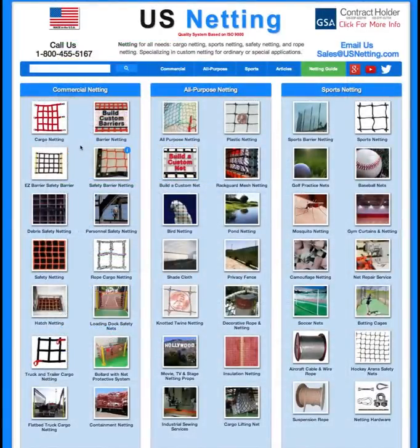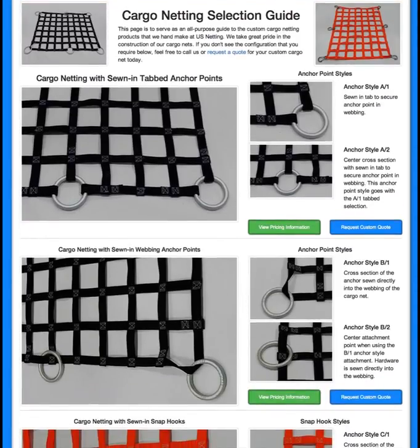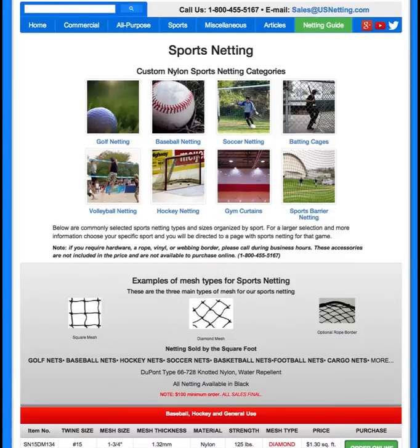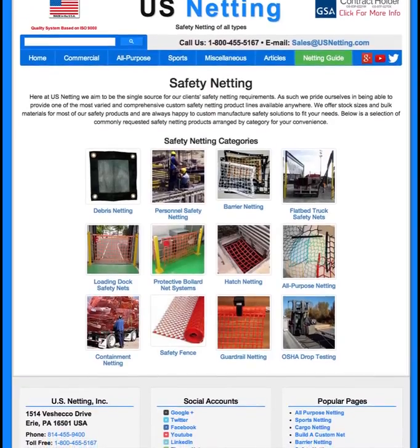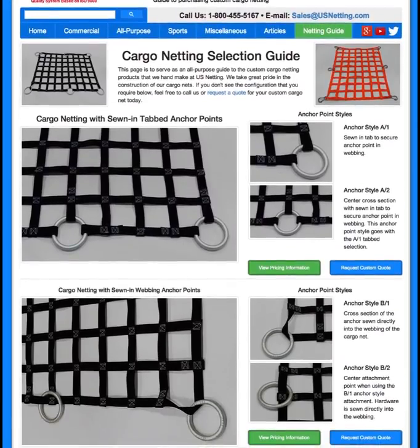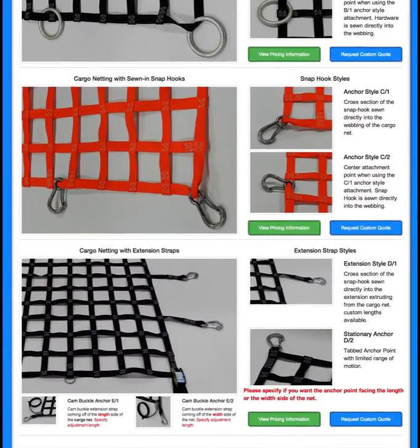We've tried to take everything and put it into really intuitive and easy-to-use categories. Some of these pages, like the cargo netting selection guide, the nylon sports netting category, and the safety netting categories, are great examples of this. What used to be sometimes five or ten pages is now a few pages, always with pricing information and custom quoting just a click away.